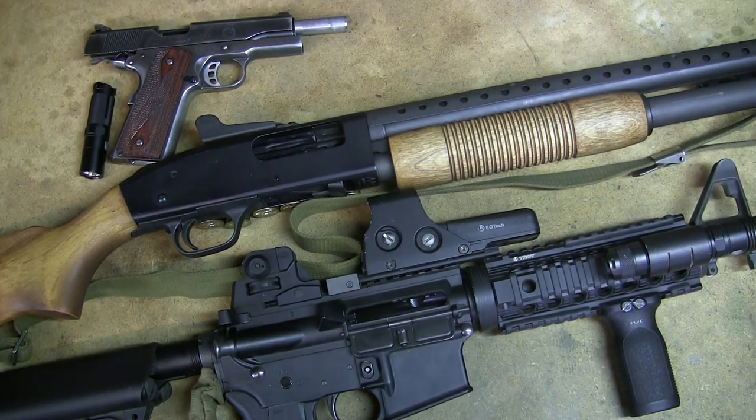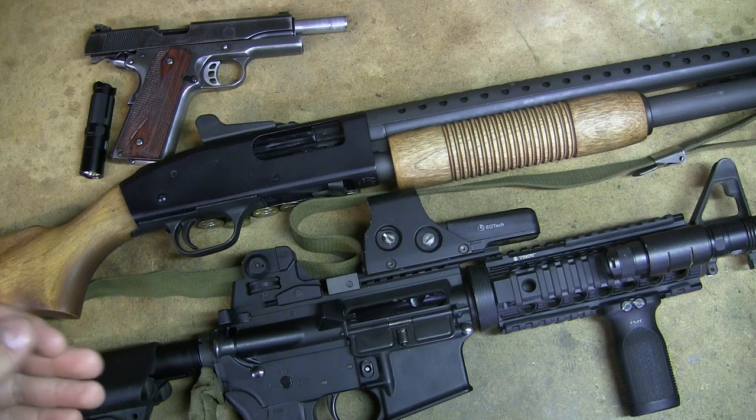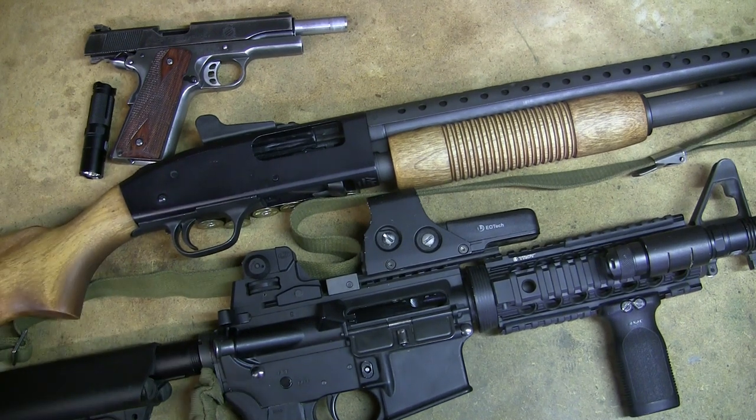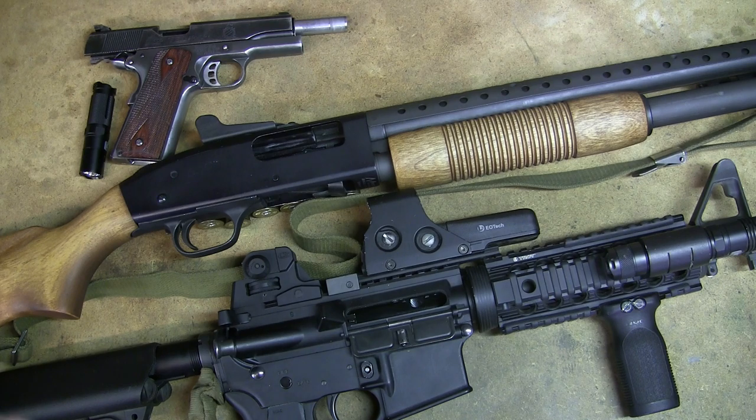Hello everybody, it's Mr. Second Amendment. I want to do a really quick video here. This is basic guns for home defense. I'm not here to tell you what gun to use for home defense. I'm just going to show you the advantages and disadvantages of the three main types of guns you hear people throwing around for home defense.